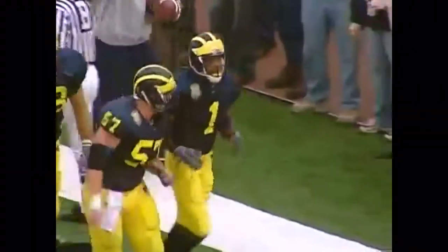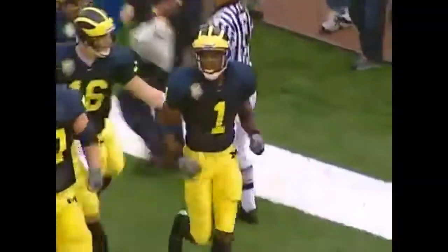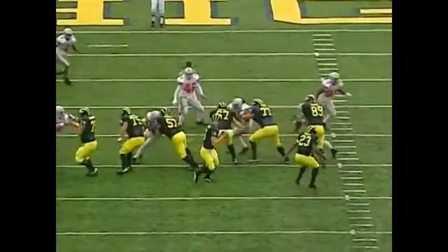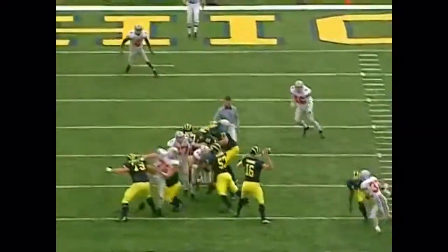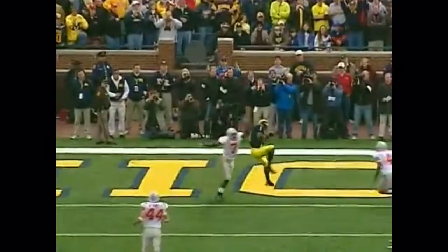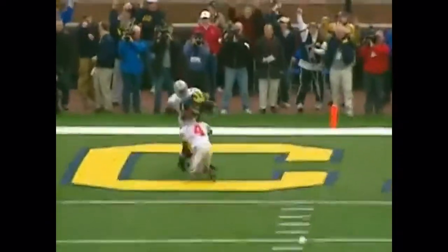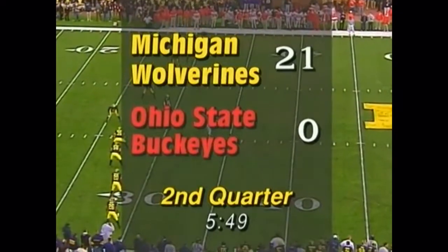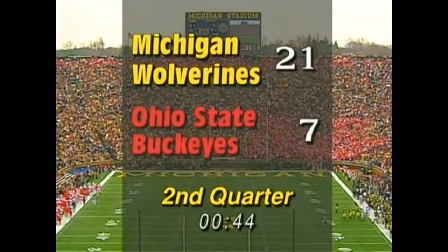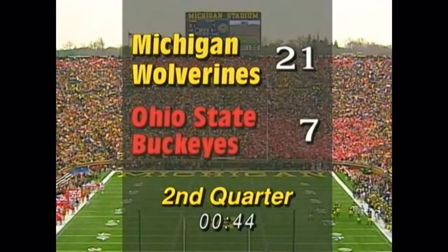Chris Perry picks up the blitz on the outside man, gives Navarra time to throw, and a great catch by a leaping Braylon Edwards. But it doesn't get off if Chris Perry doesn't make the block on the blitzer. 71 career touchdowns. We'll pick the local Chrysler and Jeep dealers' drive of the game.